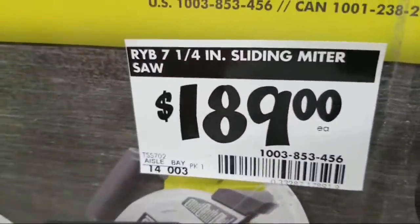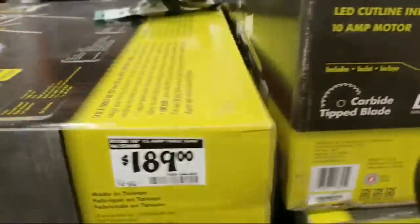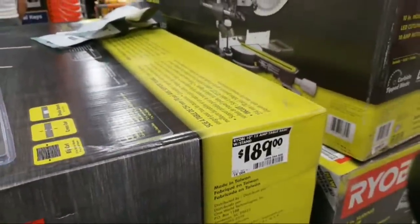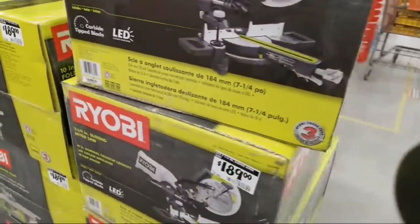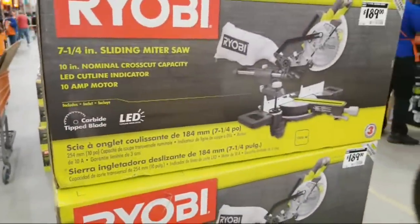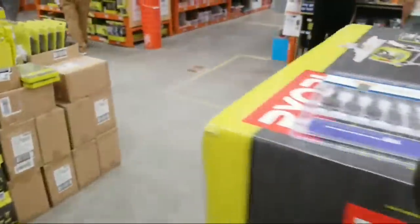I'm trying to see if it indicates whether it's a double bevel or not. I think they would be bragging if it was double bevel. It does have an LED cut line on it. There's nothing on there that says what kind of bevel, so I'm going to assume it's only a single bevel.